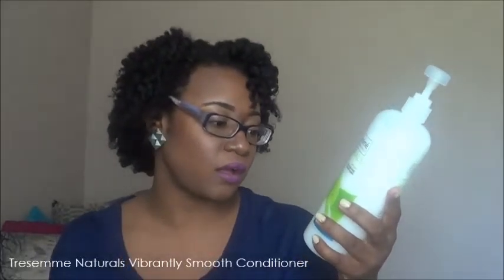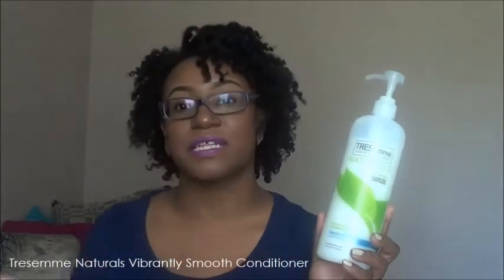The first conditioner — and I think the cheapest one on the market that works really well in natural hair — is the V05 Moisture Milk. I absolutely love this conditioner; you'll never find it over two dollars. It's so creamy, a little goes a long way, your hair feels so moisturized after, and it has really great slip for detangling. Another conditioner I love is the Tresemme Naturals Vibrantly Smooth Conditioner with coconut oil and jojoba extract — it's silicone-free.